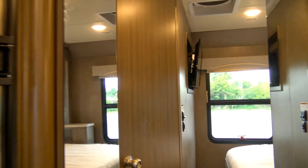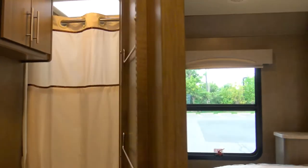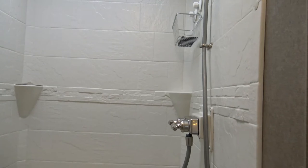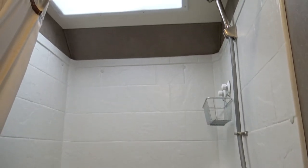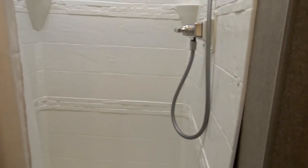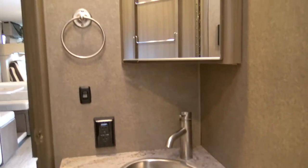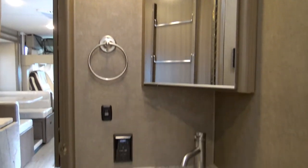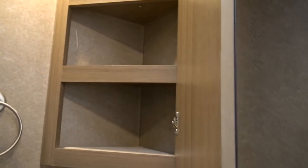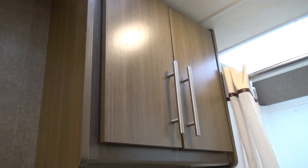Last thing I'll do is take you into the restroom. I love it — it's quite large, much bigger than I was expecting. It's got a shower curtain and a really nice size. I'm almost six feet tall and don't even come close to hitting the top, so someone six foot five could easily take a shower in here. There's a lot of storage down below, storage behind the window, and storage up top — honestly more storage than I have in my house.